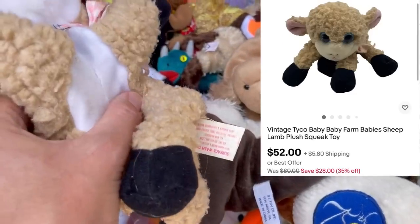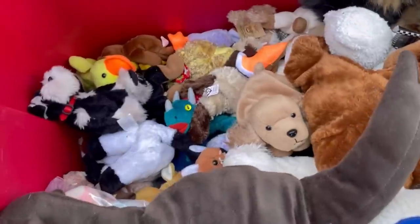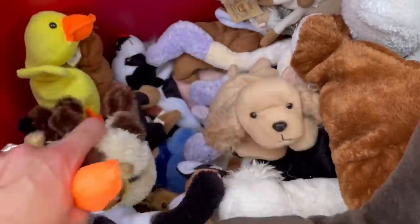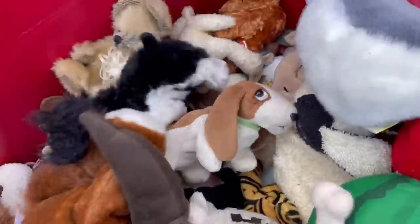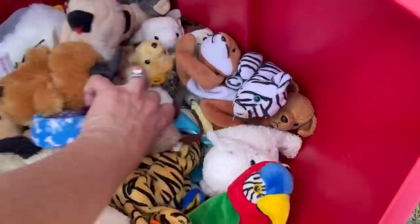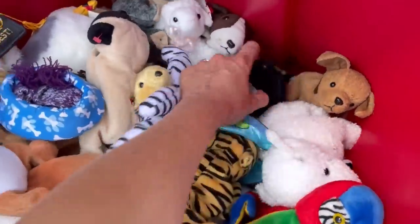This little guy — he is the Tyco Baby Baby Farm Babies. And if you guys have heard of Kitty Kitty Kittens, those are big money. I don't know how he's going to do — he's not in great condition. But if you're in my Facebook group and you watch my videos regularly, you have heard me talk about the Kitty Kitty Kittens. They can go for crazy money, so definitely search sold so you know what to look for, because you will find them.